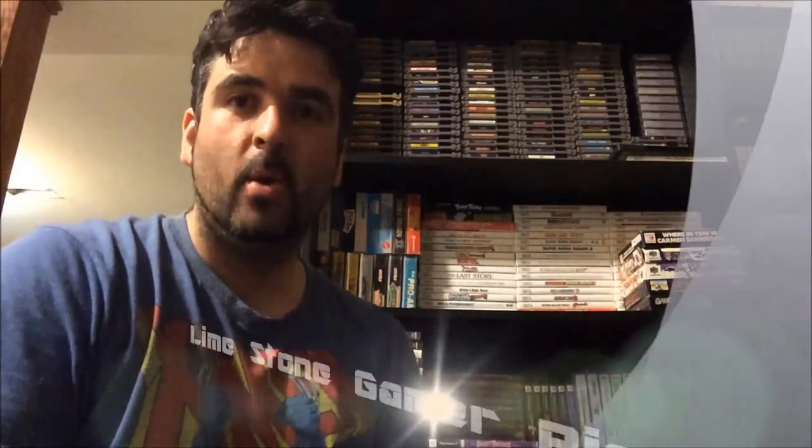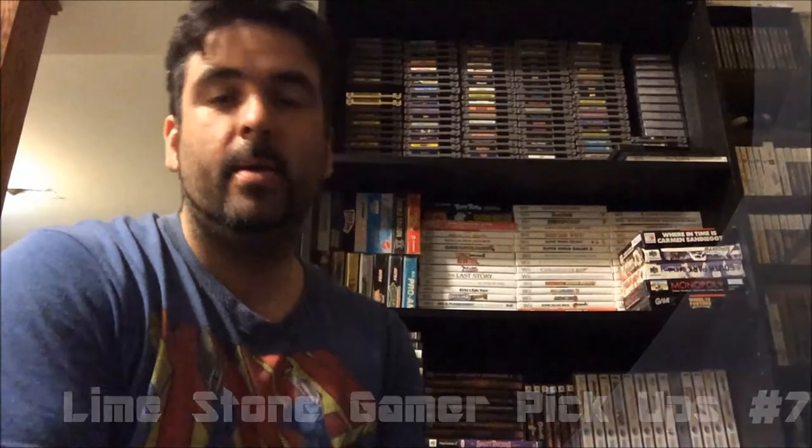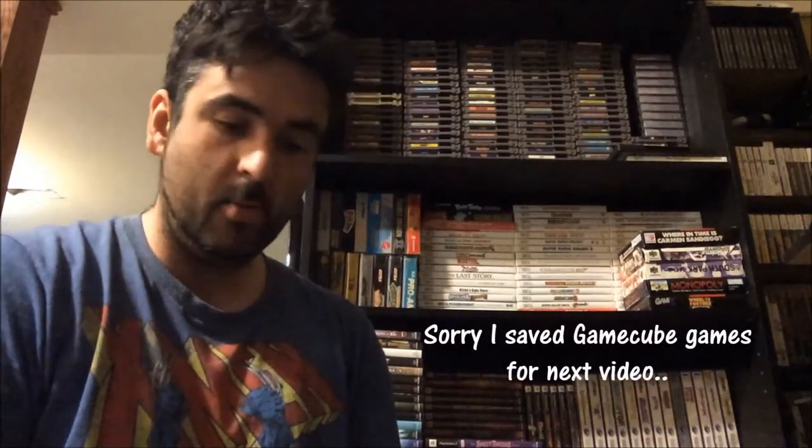What's up YouTube, Limestone Gamer here. We've got number seven pickup video here for you. Trying to pick up a lot of stuff to make the videos a little longer — they've been a good nine to ten minutes. This time we got a lot of mixture of things: GameCube, NES, 64, Super NES, PS2, and Genesis. A lot of these things might be for trade or for sale. I do collect sealed Nintendo figurines as well, which I'll show in another video.